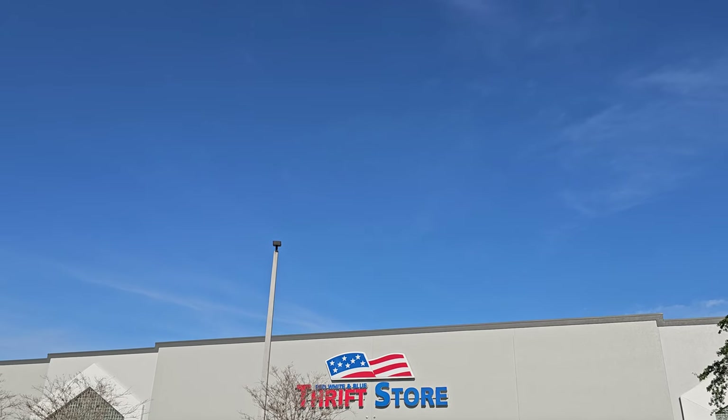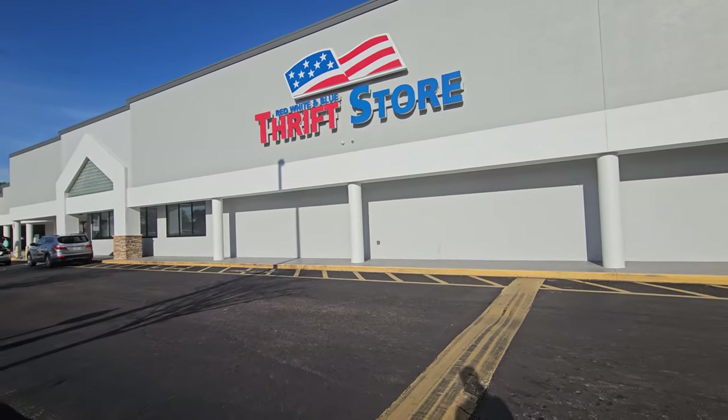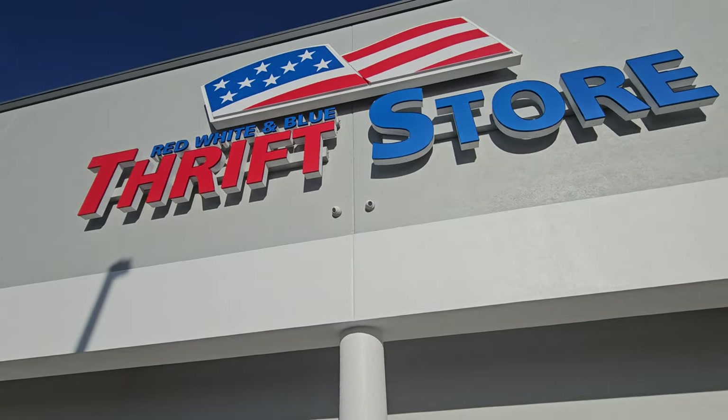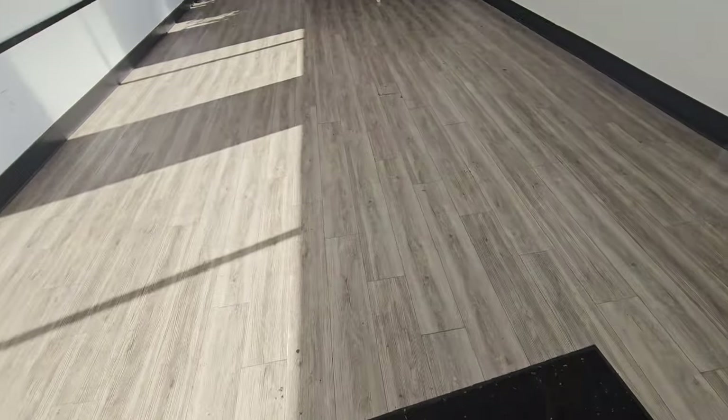Bring plenty of cash because this is a cash-only place. Two locations — this is Hillsboro, and there's another location on Waters Avenue. The one in Bradenton is brand new and I've not been there yet. This video will go out later, but it's Wednesday, so my hope is that they have new merchandise.